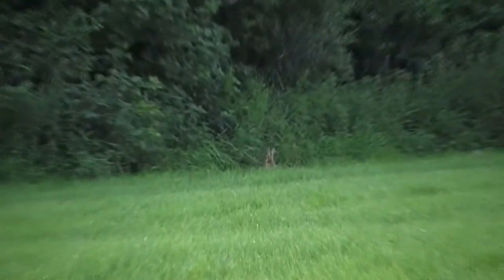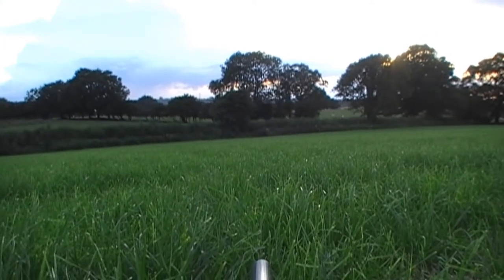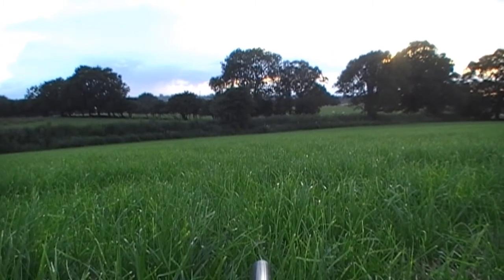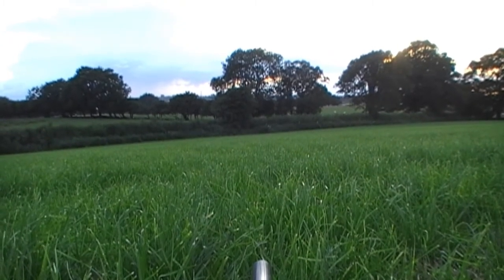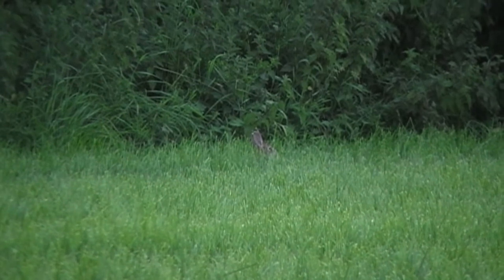I see another rabbit sitting about 70 or 80 yards away. He looks a bit jumpy so I get down on my knees and elbows and crawl my way in. Don't be afraid to stop every 4 or 5 yards to catch your breath, especially if the rabbits look twitchy. I manage to range find him — he is about 50 yards — and I take him with a clean headshot.